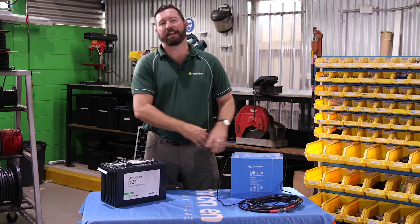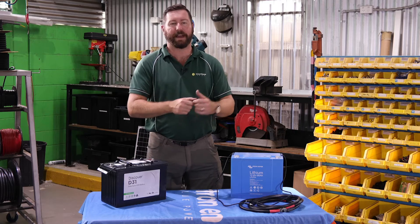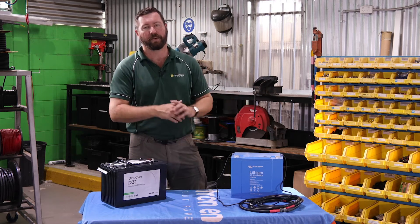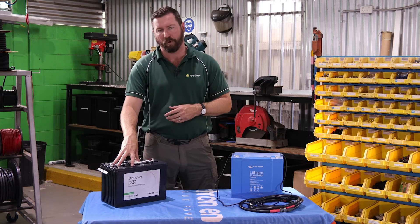In that same setup, a lithium battery will last you a lot longer because it's got a longer cycle life. It can handle that deep depth of discharge over and over again. Expensive up front versus cheaper up front, but you will replace AGMs more often.